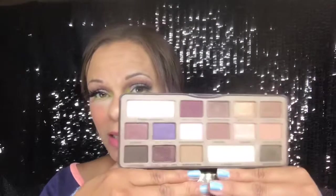For the Too Faced Chocolate Bar palette, I'm gonna hang on to this but it's definitely on the 'we're on a break — we may not make it' status. I've decided I'm definitely breaking up with the Semi-Sweet, I'm hanging on to the Chocolate Bonbon, and the regular Chocolate Bar palette I'm gonna put into my rotation, try to use it a little bit more, and then make a final decision.